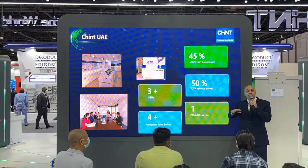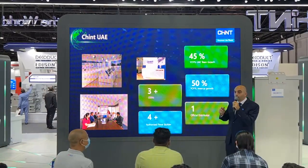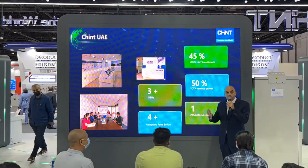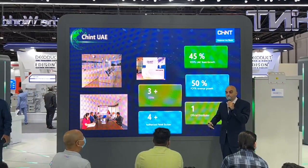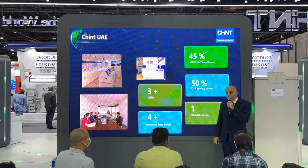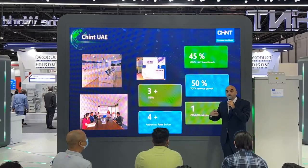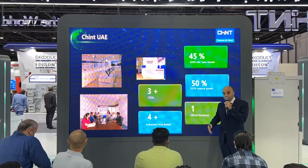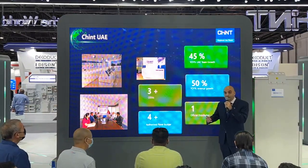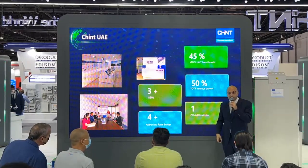We will be here in Dubai to cater and serve the UAE market for low voltage products. We have a close tie with three major OEMs — original equipment manufacturers — where we serve them with low voltage components. We have four authorized panel builders for Chint in the region, which will help boost Chint's presence in Dubai and the UAE, increasing ICV (in-country value) so we can assemble and manufacture the low voltage components in our systems.